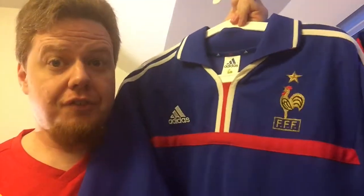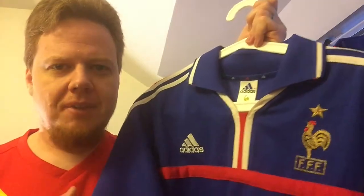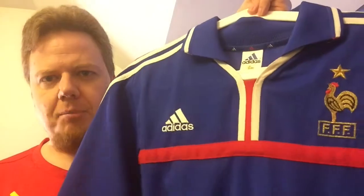I loved this jersey so much I was even considering at one point framing it and hanging it in my apartment — that was of course when I was still living by myself. Absolute winner, my favorite France jersey. I wish they would do something similar color-wise, have a little bit of red, a little bit of white on there. It's absolutely gorgeous, absolute favorite.